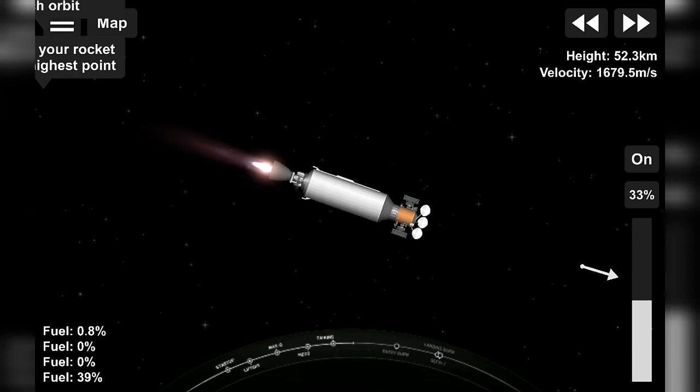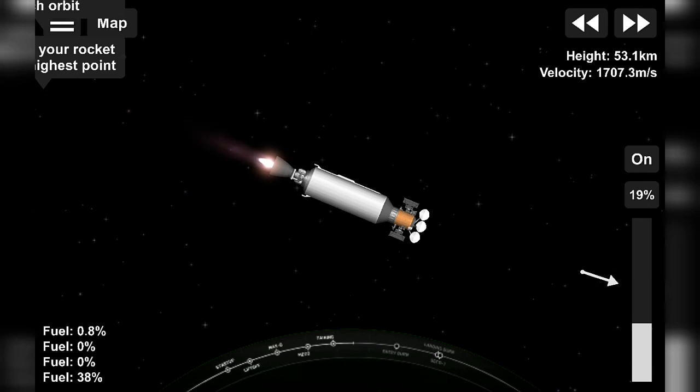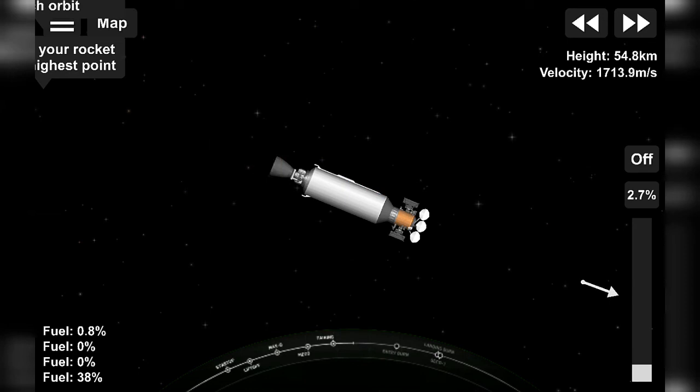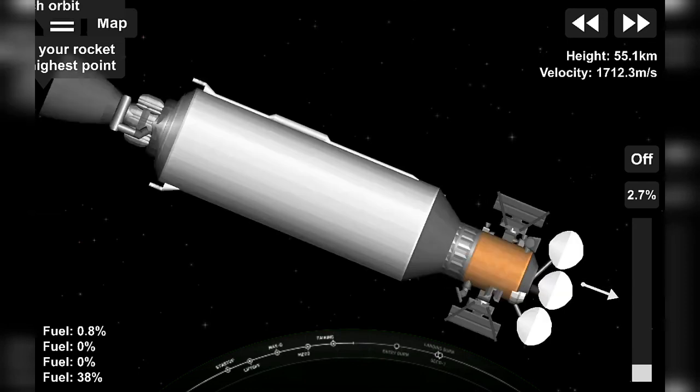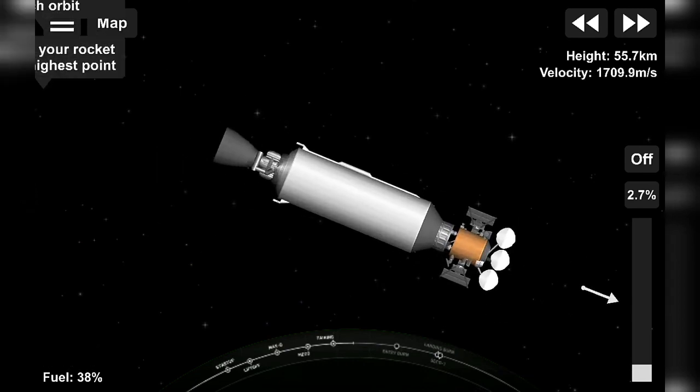That will now bring today's webcast coverage to a close. Before we go, we really want to thank Airbus, our customer, for entrusting us with the Turksat-5A satellite. This mission marked the fourth launch and landing for this Falcon 9 booster. It was also SpaceX's 71st successful booster landing, as well as SpaceX's 50th time flying a reflown booster. Also, it's our first launch for 2021. To the range and the FAA, we appreciate having your support and acceptance for today's mission. And to all of our viewers, as always, thank you for tuning in and have a great evening.